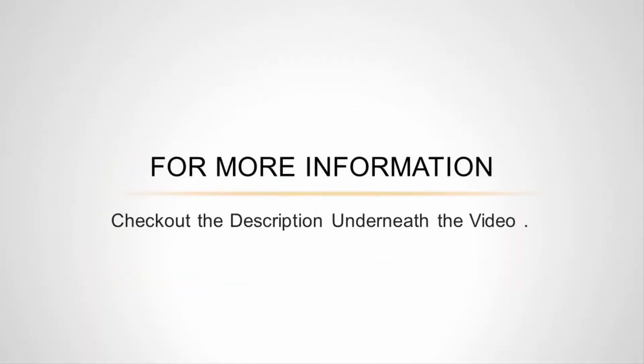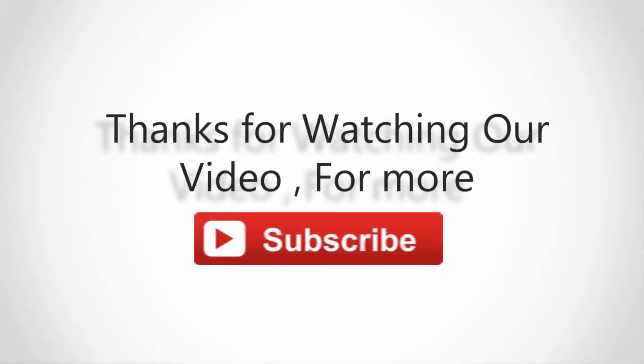For more information, check out the description underneath the video. Thanks for watching — subscribe to our channel and don't forget to like and share this video.